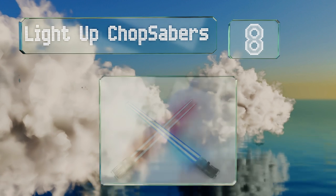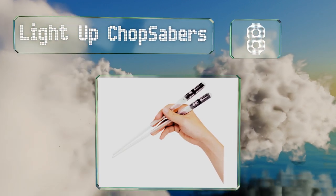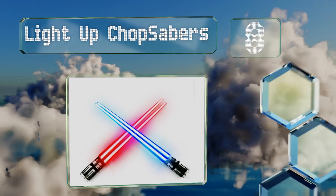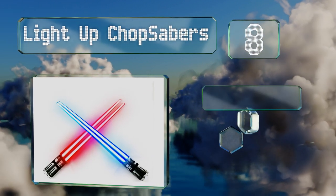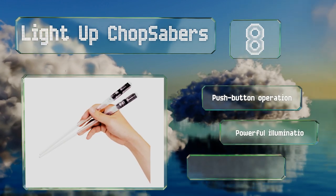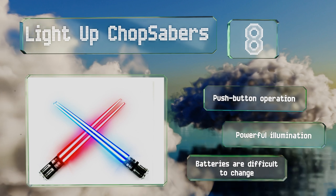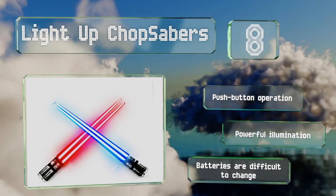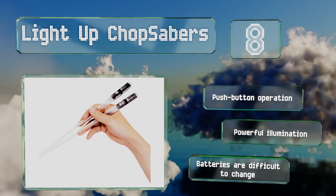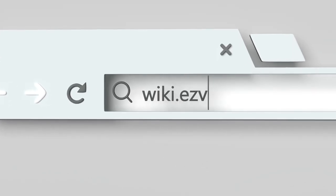Coming in at number eight, for the Jedi gourmets in your family, nothing will do at dinner time except for a pair of LED-powered light-up Chop Sabers. Not just a toy, these are practical eating utensils that come in a variety of colors — at last you too can use the force to clean your plate. They offer push-button operation and a powerful illumination, however the batteries are difficult to change.